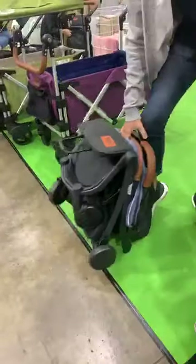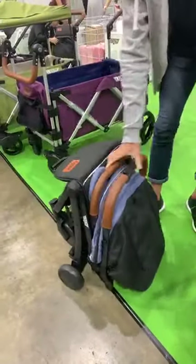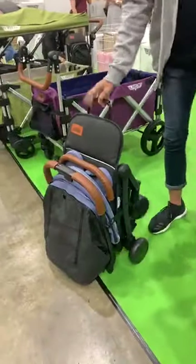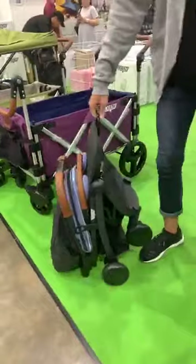To fold the stroller, simply press. It can stand by itself as long as it has this luggage pull that you can pull around, so you do not need to carry the stroller.